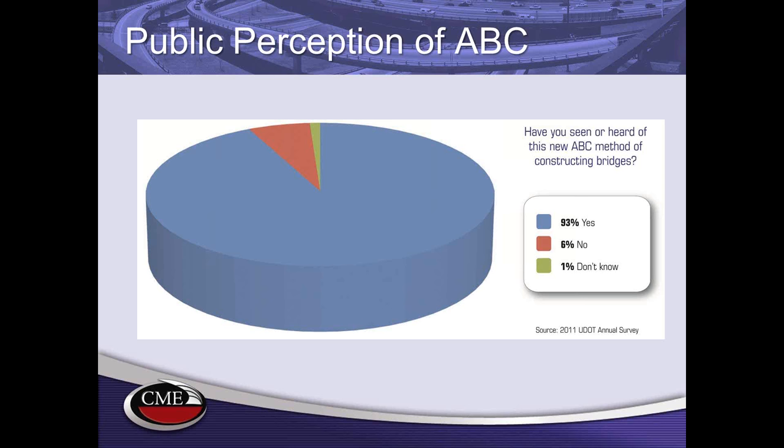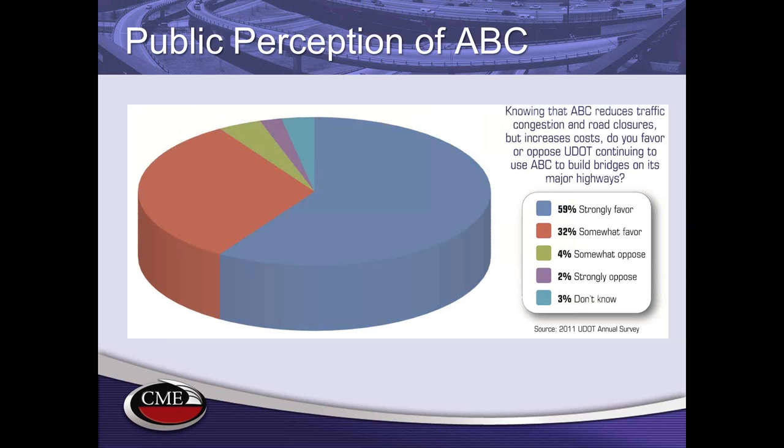In general, bid prices are a little higher with ABC, so why should we consider it? Utah DOT polled participants on recent ABC projects. First, 92% knew what ABC was — showing good public outreach. The second question asked: knowing that ABC reduces traffic congestion and road closures but increases costs, do you favor or oppose? The result: 59% strongly favor and 32% somewhat favor. The traveling public is less concerned with costs than with congestion and construction impacts.